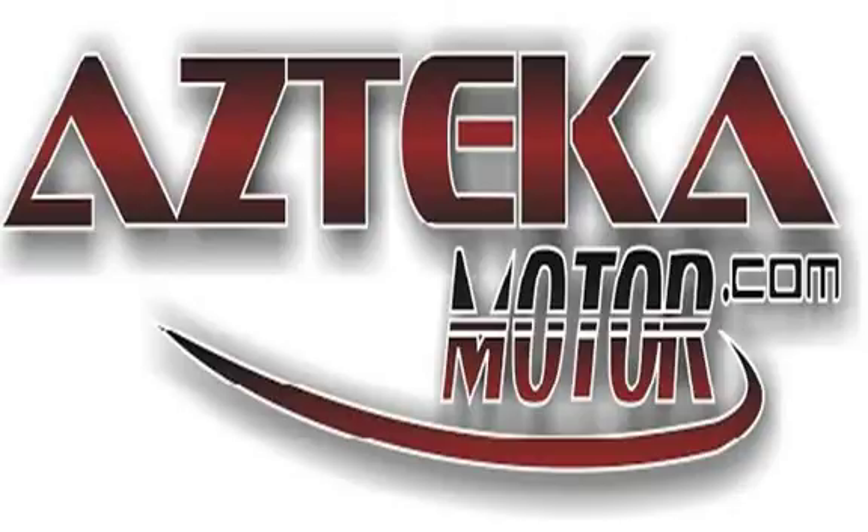Only at Azteca Motor — remember the name, Azteca Motor, home of the no credit check.